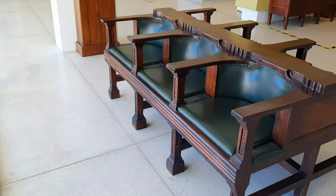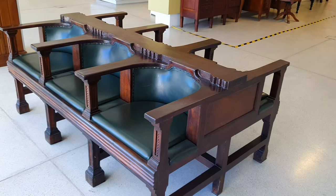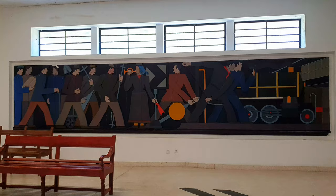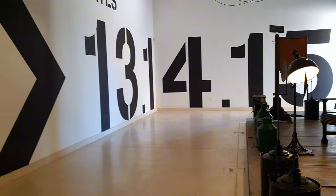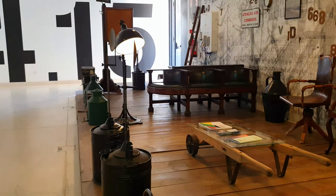Also, first-class benches for the first-class waiting rooms and second-class ones as well. Note this remarkable mural representing different jobs in the railway industry as we are near the end of this first building, along with a curated collection of assorted objects commonly used in railway stations.